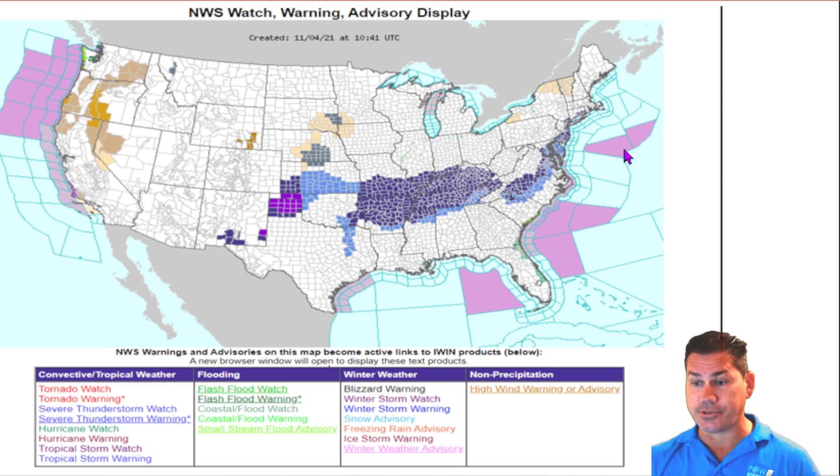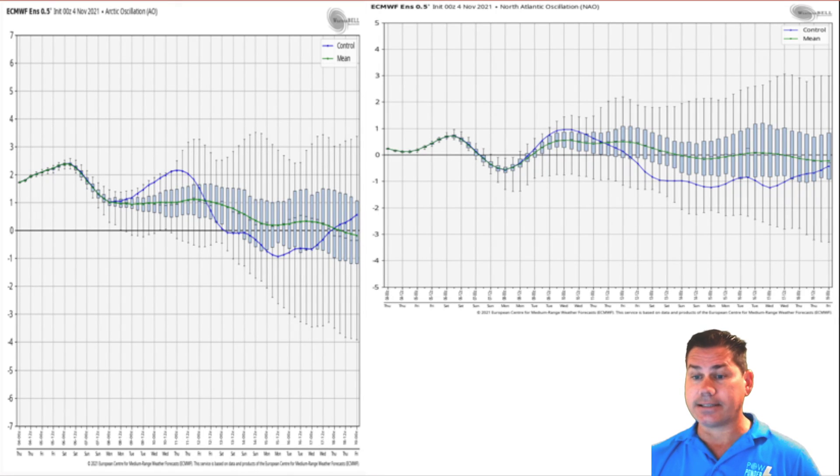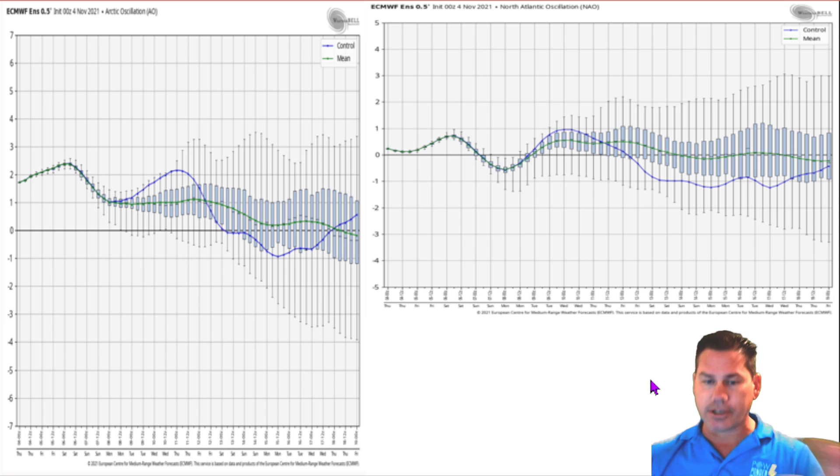Let's take a look at the teleconnections, which give you a true depiction of what's really happening and where some of the colder air is really going to start to funnel into the United States as we trend towards the second half of November and especially Thanksgiving week. Let's take a look at the Arctic Oscillation, which is your AO.